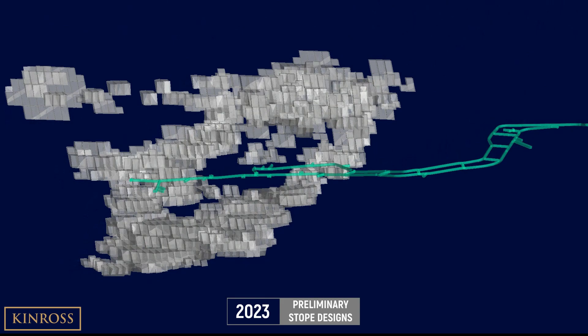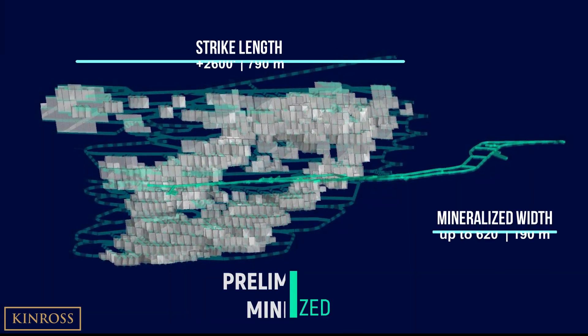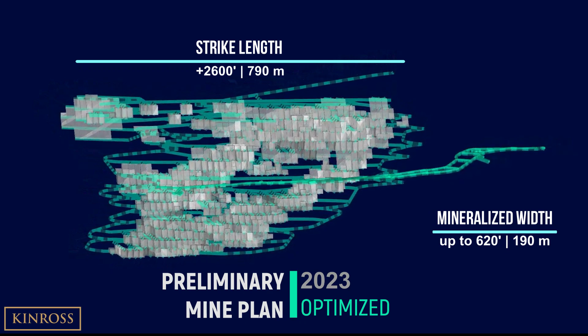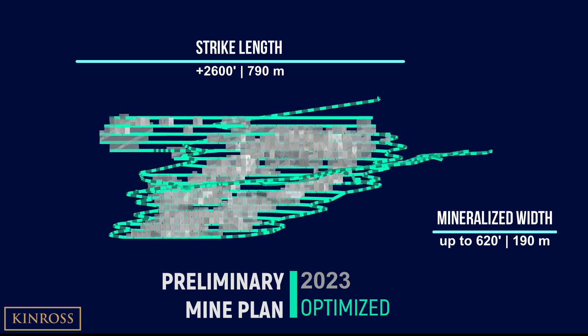Now bringing in the preliminary stope shapes, you can see that the significant continuity and width of the mineralization leads to large and concentrated stopes that could allow for bulk mining through the use of transverse long-hole stoping.